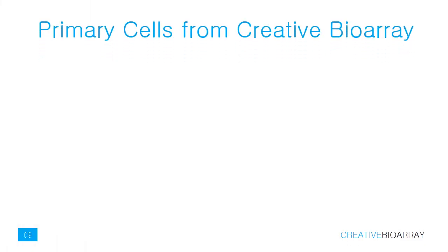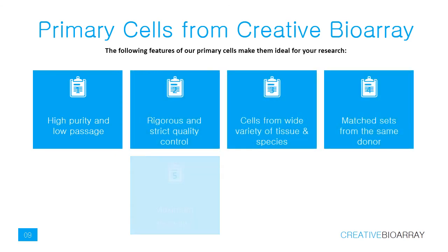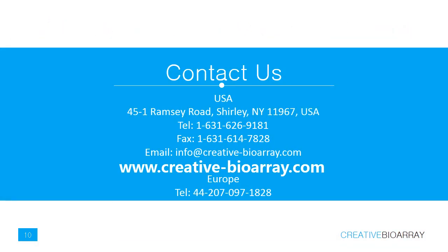Creative BioArray has a range of human and animal primary cells in media. The following features of our primary cells make them ideal for your research. If you have other questions, please contact us in the following way.